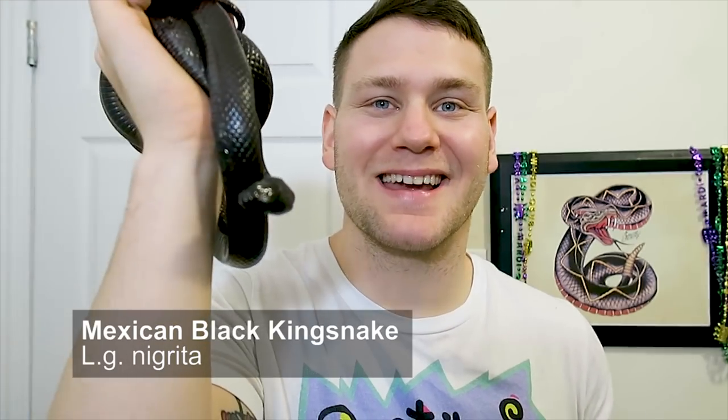Today is going to be about snake species that are predominantly black. Let's start with one of the most popular black snakes in the pet trade today — the Mexican black kingsnake.